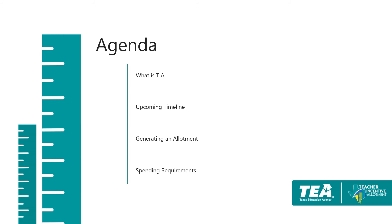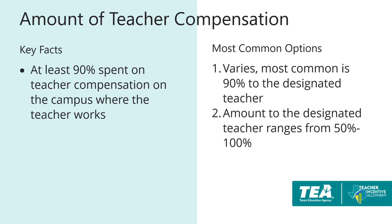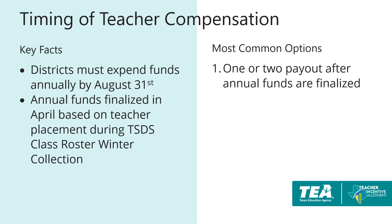We will now review the district spending requirements. The statute states that at least 90% is spent on teacher compensation on the campus where the designated teacher works. The most common option is 90% to the designated teacher, though the range we see is anywhere between 50 to 100% of the allotment given to the designated teacher. Districts that do not spend all 90% on the designated teacher may spend the funds on other teachers and classroom instructional staff that provide instruction to students. Districts must expend funds annually by August 31st. The funds are finalized in April and May after the designated teacher is reported in class roster winter collection and districts have confirmed a designated teacher's creditable year of service. Most districts are issuing one to two time payouts after the allotment is finalized.